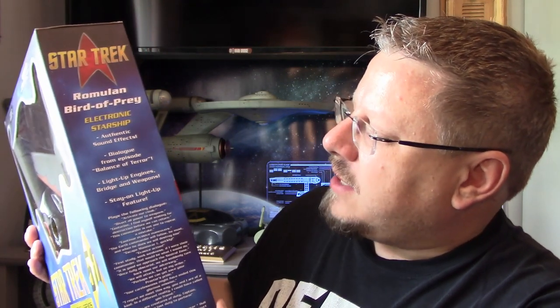We've got: Activate Our Cloak, Divert All Power to Weapons, Centurion, I Find Myself Wishing for Destruction Before We Can Return, This Commander Is Not One To Repeat A Mistake, Continue Evasive Maneuvers, The Earth Commander Will Follow — He Must — And When He Does, We Will Destroy Him.